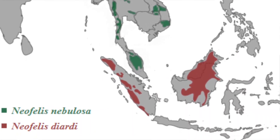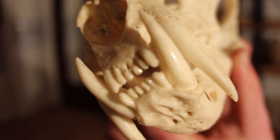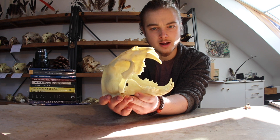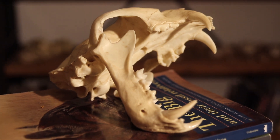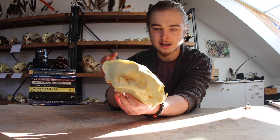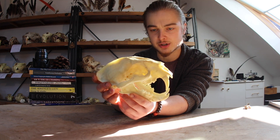They both have a particular feature: oversized canines. Although they're not related at all to the machairodontine saber-toothed cats of old, they do have very long canines. In fact, their canines are proportionally longer than any big cat. Along with the lengthening of its canines come a whole variety of different adaptations that, although slight, kind of put them together in the same category of feeding and biting behavior as the saber-tooths.